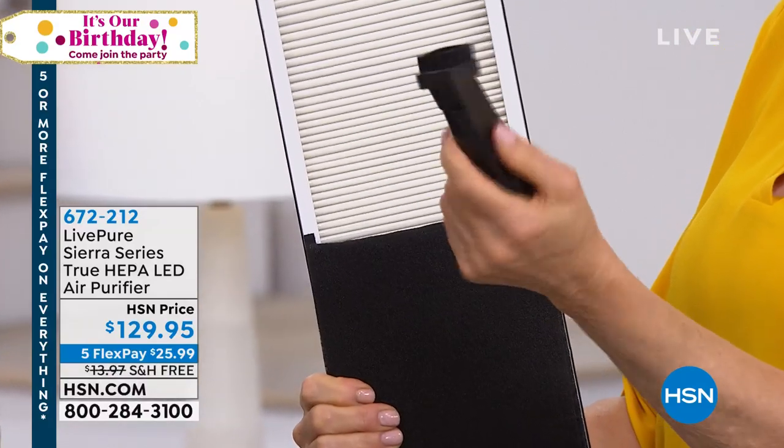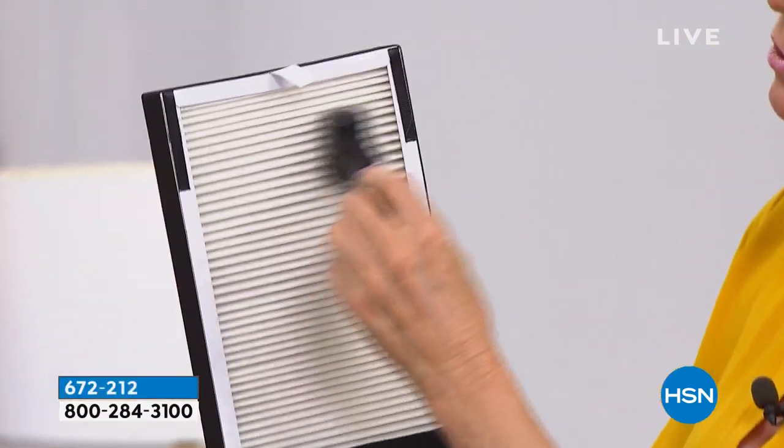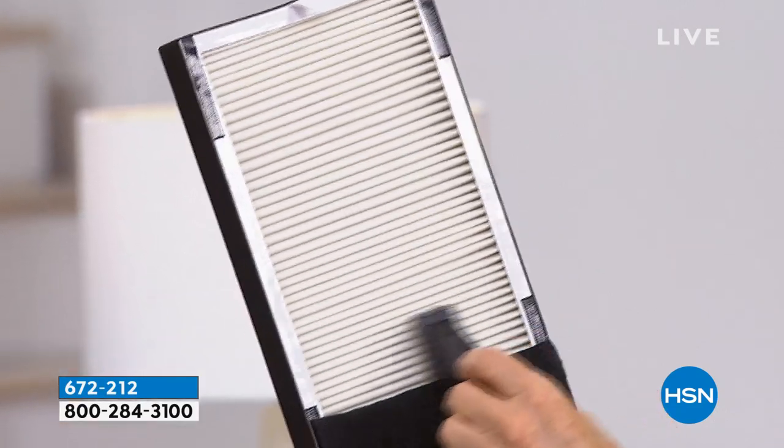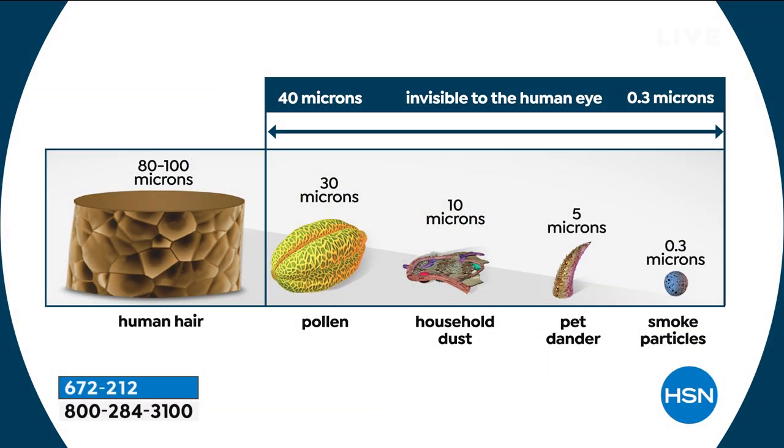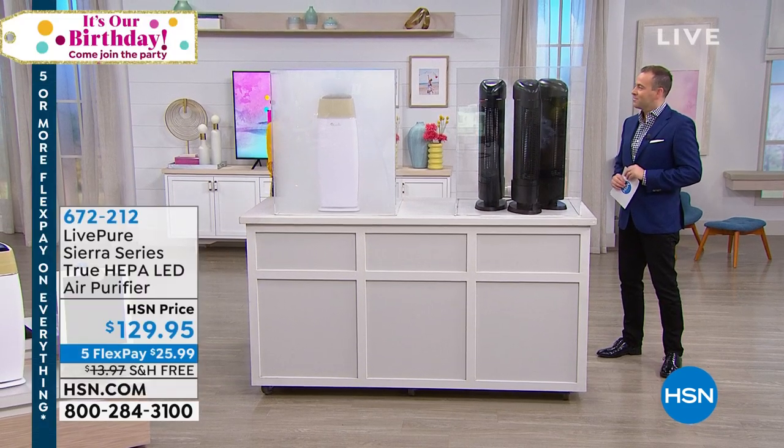All you're going to do is take your vacuum upholstery brush and when you're doing your floors or furniture, go ahead and vacuum this clean. It will bring it back to its original performance. We're going to pick up 99.97% of everything in the air. Human hair is 80 to 100 microns, pollen is at 30, household dust is 10, pet dander is 5, and down to 0.3 microns — that's the stuff you can't even see.